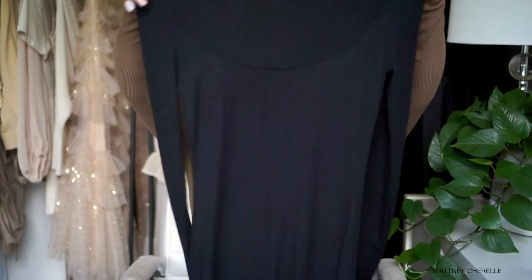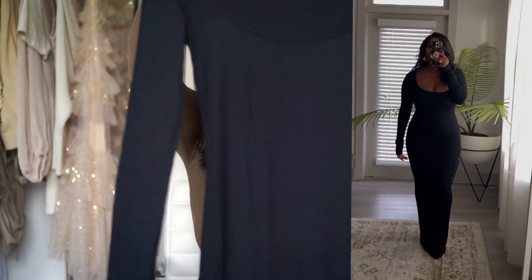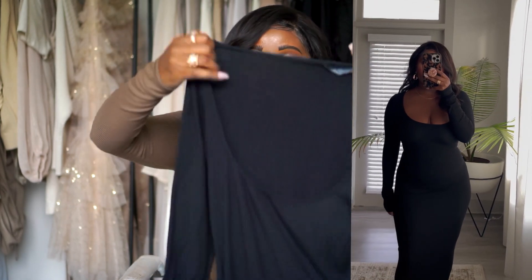I also got a very similar dress in black with long sleeves. It's basically the same material as the gray one except it has long sleeves. I love this — it fits so well and hugs the body in all the right places. I love it so much I got it in this color as well. I love the neckline, the design, the shape, how comfortable it is, and the material. These are going to be good staple dresses.